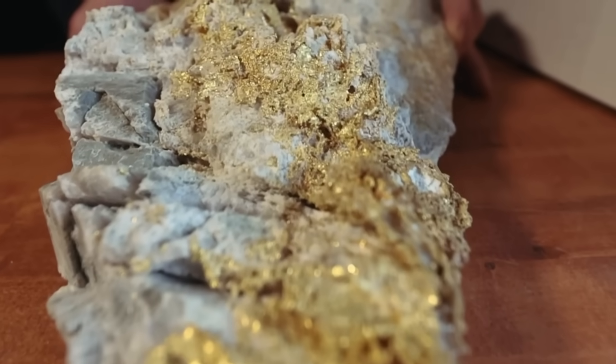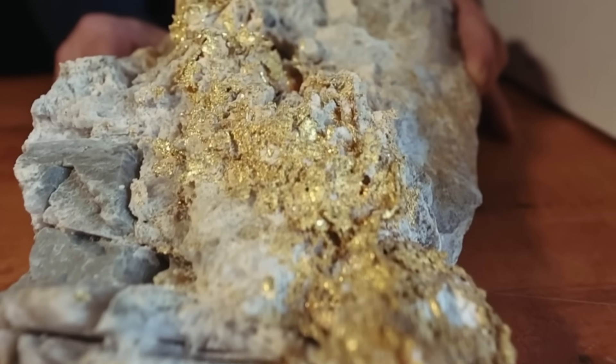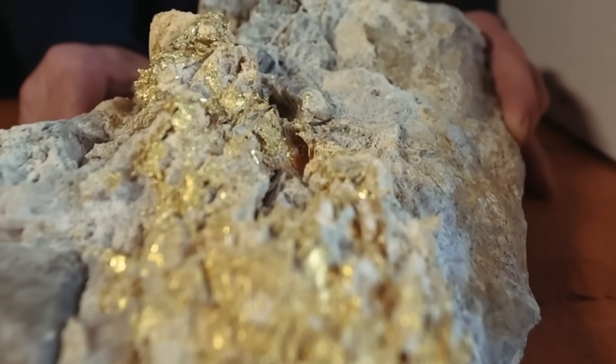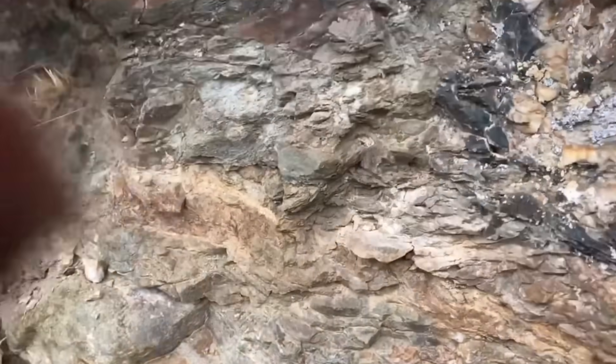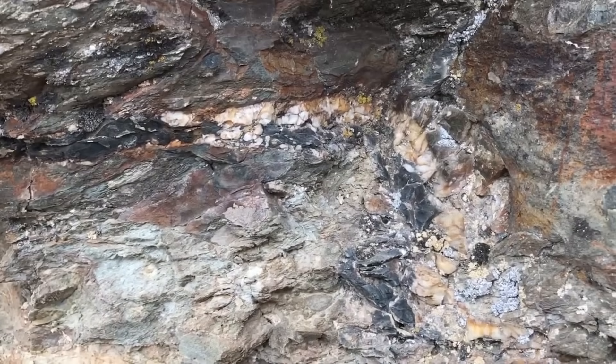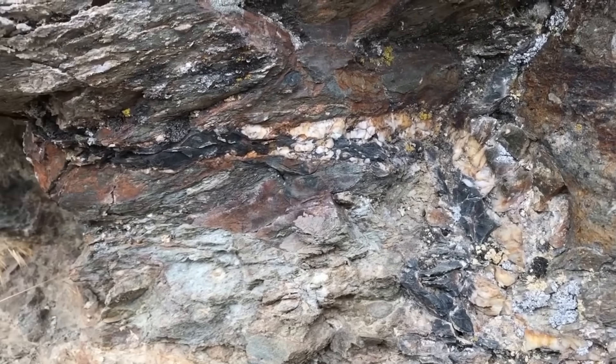And once you recognize the pattern, the landscape transforms. Hillsides are no longer just hillsides — they are maps. There's another silent partner to gold: iron. Where you see heavy iron staining, there's often a strong chance of gold nearby.